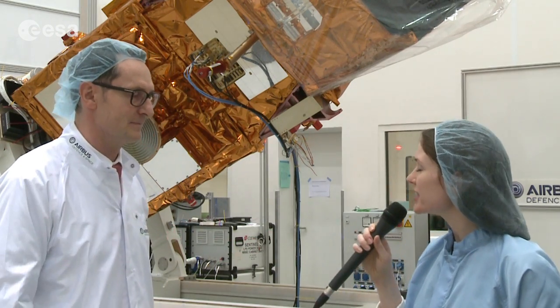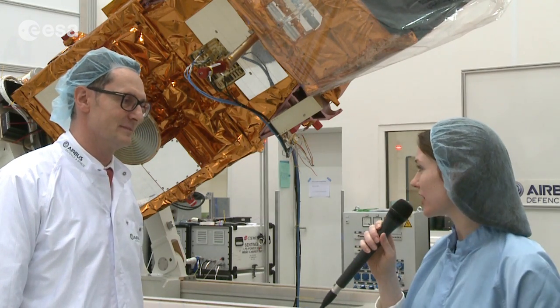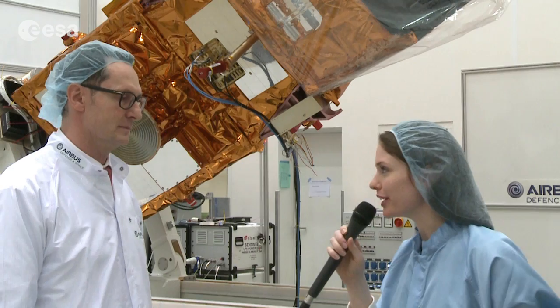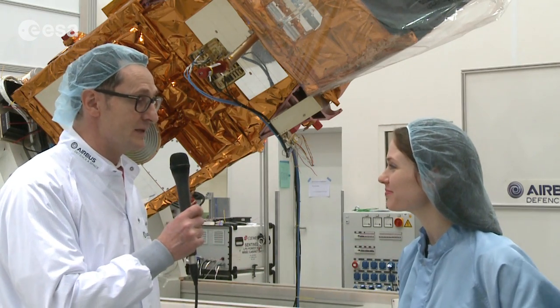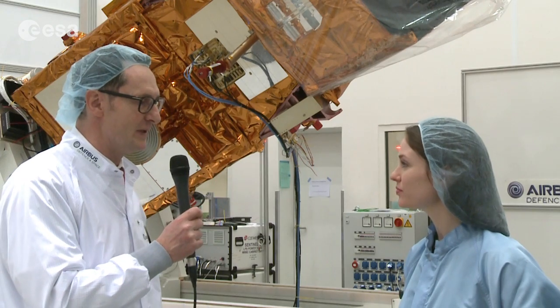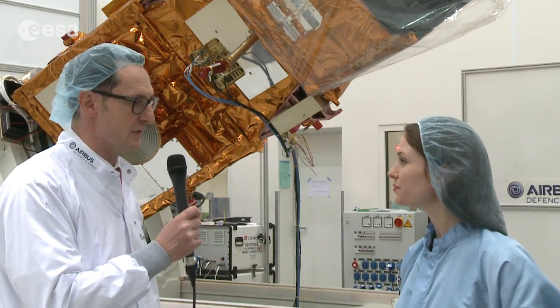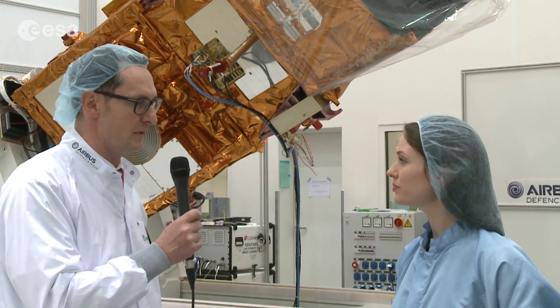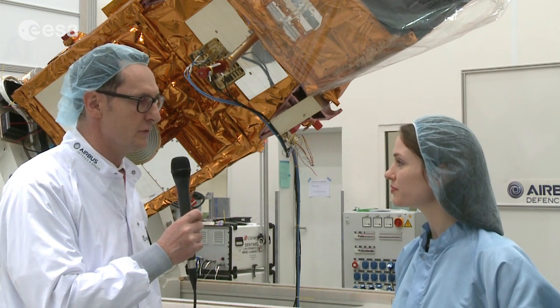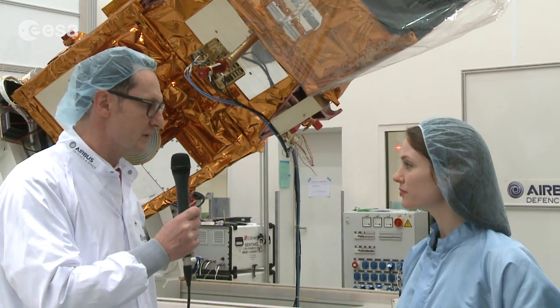Of course, in order for the satellite to get power, it needs a solar wing, which is not attached to the satellite right now. Where is it? It's in its box — stored away in a controlled environment. We will mount it later in Kourou. We'll transport it separately from the spacecraft, mount it in Kourou, then test if it deploys properly, and then it's fit for flight.